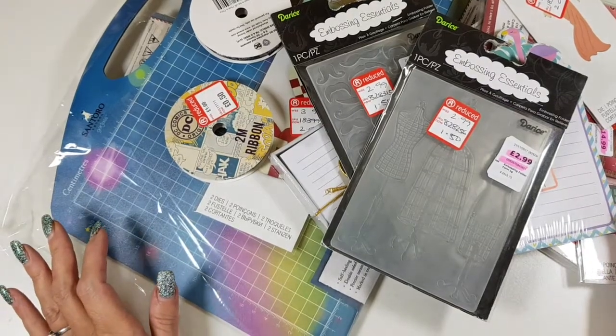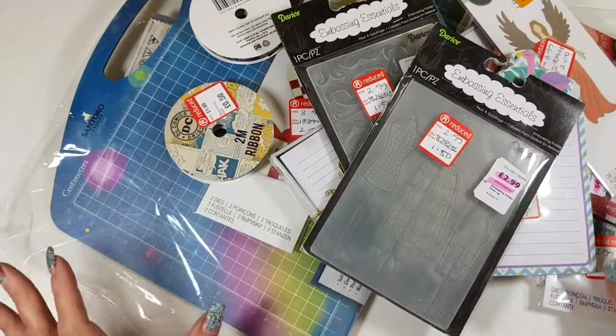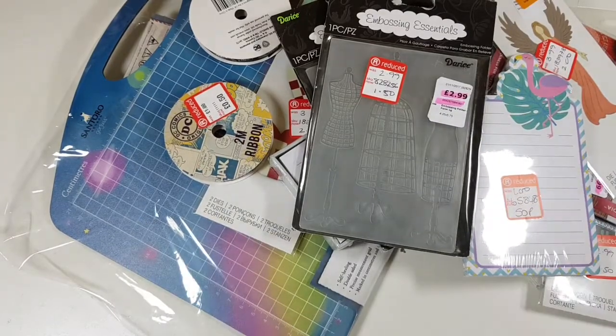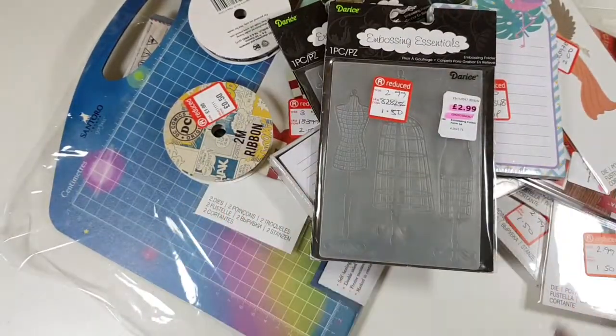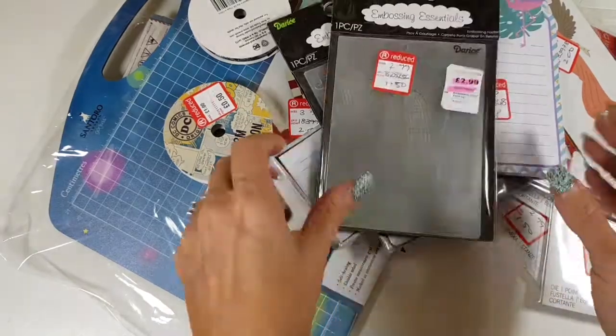Hey everyone, I'm Chanel from Stamping Stilettos here to share my latest craft haul. We have a shop called The Range and I had to go over there for some blinds for my new craft room, and they had a sale on so I had to get some bits there.